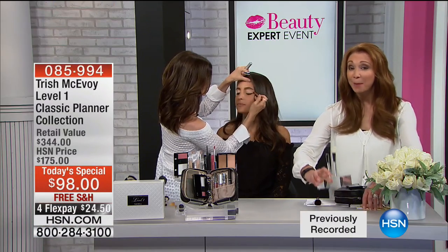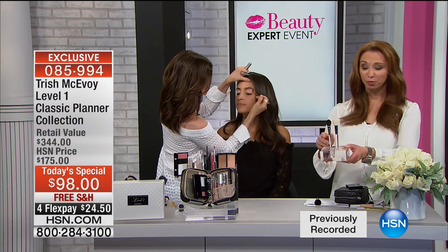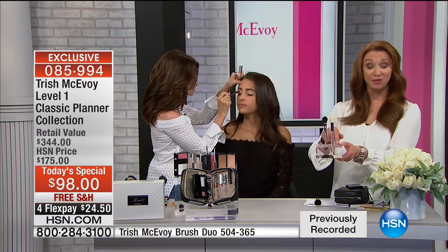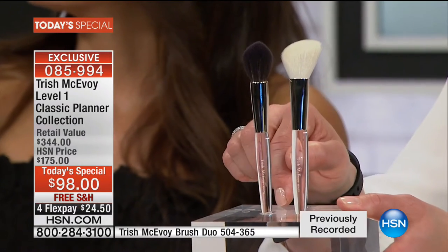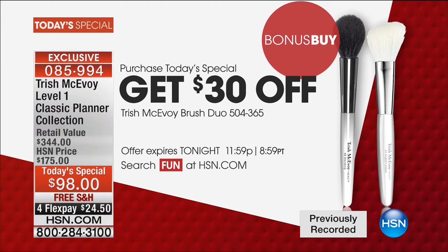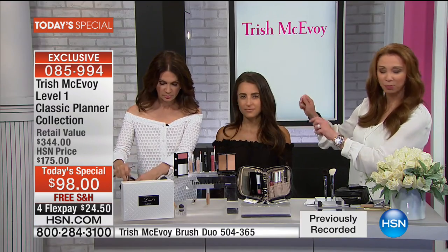Don't forget about our bonus buy. Trish is famous around the world for her brushes. This is the first time in history where if you do the bonus buy — if you get today's special — you take $30 off the brushes, which basically makes it a buy one, get one free. It's like buying one brush and getting the other one free. We have only a little over 2,000 of those for the entire broadcast day. Trish, let's backtrack for a moment.